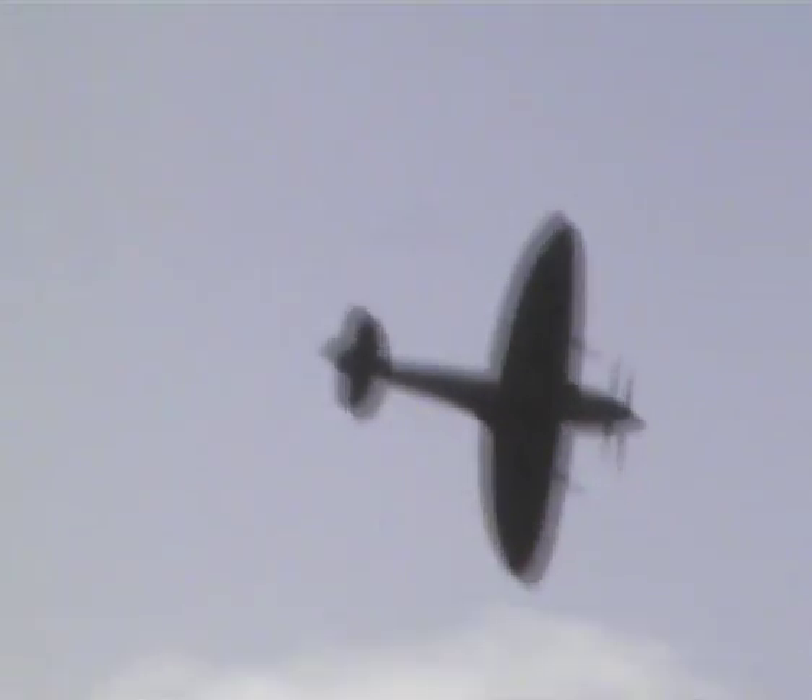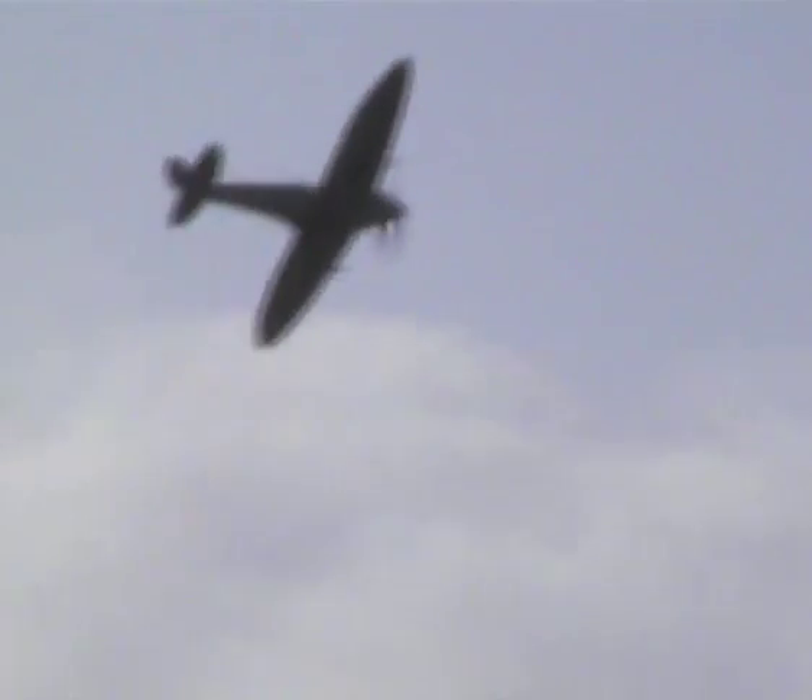Here we go — the Seafire pulling high up and above, with Elizabeth Parsons. That silhouette showing beautifully for us against that conveniently positioned cloud. What a beautiful aeroplane. It's such a lovely thing. I think the Seafire 17 is one of the prettiest examples of the whole Seafire family. It looks right.